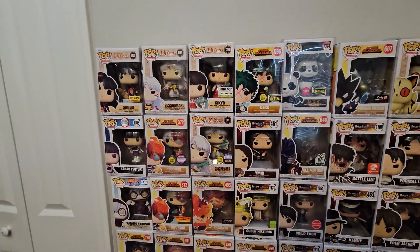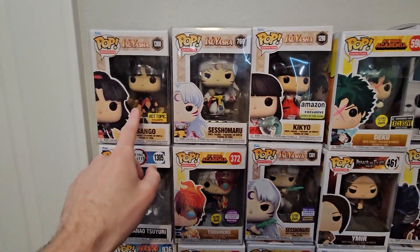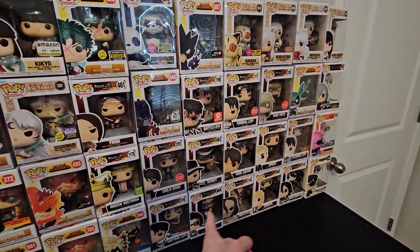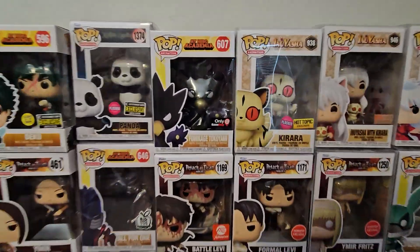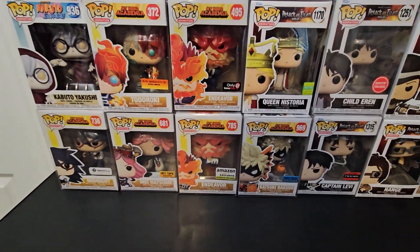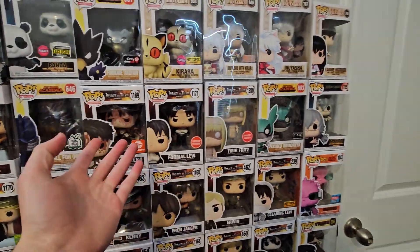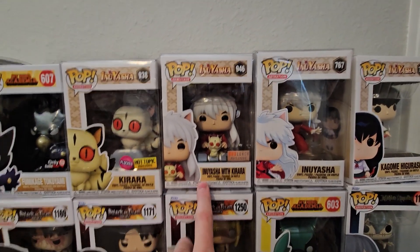In regards to some of the other items that will be in the stream, we do have a lot of Inuyasha. Bayley actually decided to get rid of her Inuyasha set, so you're going to see a lot of her collection in this auction too. We have Sango, Sesshomaru, Kikyo, another Glow Sesshomaru, Todoroki Glow, lots of My Hero Academia as well. We also have a lot of Attack on Titan from Bayley's collection — she just decided she didn't want to collect it anymore but she really did enjoy the finale. We have Tokoyami, Panda Flocked, Queen Historia, Endeavor, Todoroki, Kabuto, Hanji, Mikasa, Erwin — that's a really good piece — Ymir Fritz, Formal Levi, Child Eren, and over here a couple more Inuyasha exclusives like Kilala Flocked and Inuyasha with Kilala.